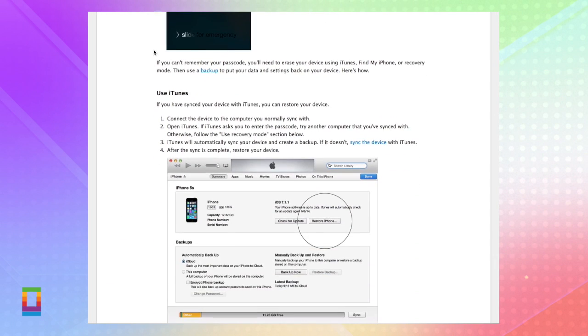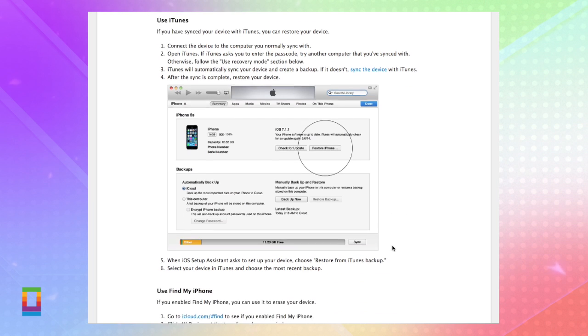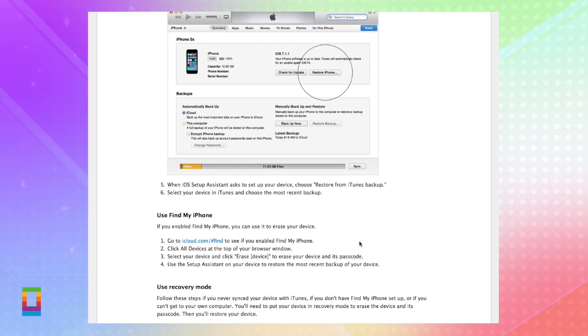If you didn't have a passcode and it's been locked, it's pretty likely the hackers have added one for you. But luckily there is a workaround, though it ain't that pretty. You'll need to erase your iPhone using either iTunes or recovery mode, then use a backup to replace your data and settings on your device. And don't forget to change your Apple ID password. You can find the links below for Apple's how-to for recovering your passcode.